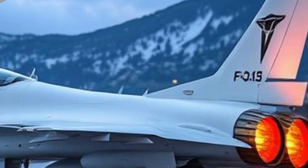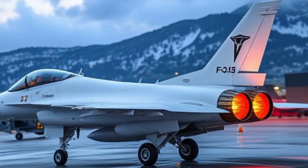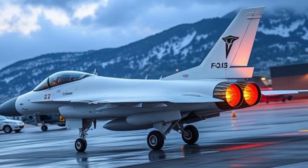High-G Performance: The F-16 can withstand up to 9 Gs — nine times the force of gravity — allowing pilots to execute extreme maneuvers in dogfights.